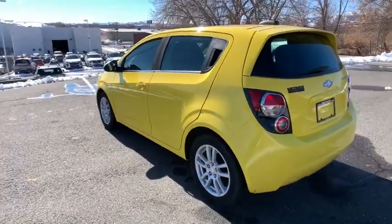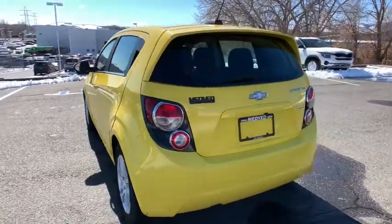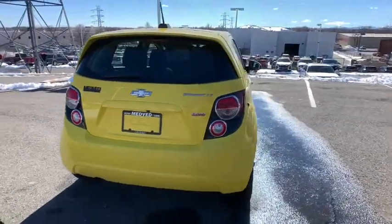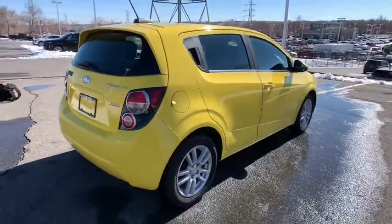Add a splash of zest to your daily drive in the Sonic — the fun-loving compact that's small on the outside but big on the inside. These are just some of the great options this vehicle comes with.